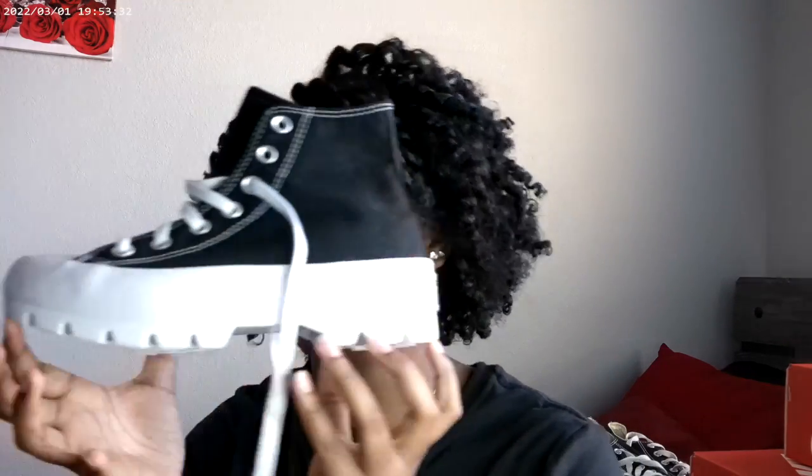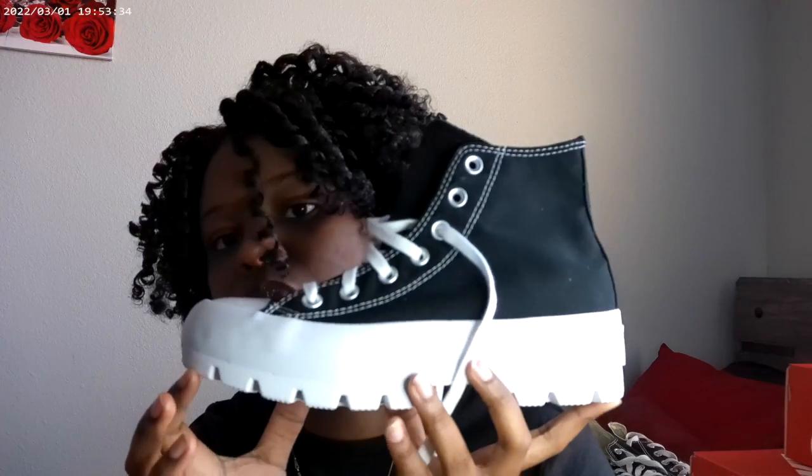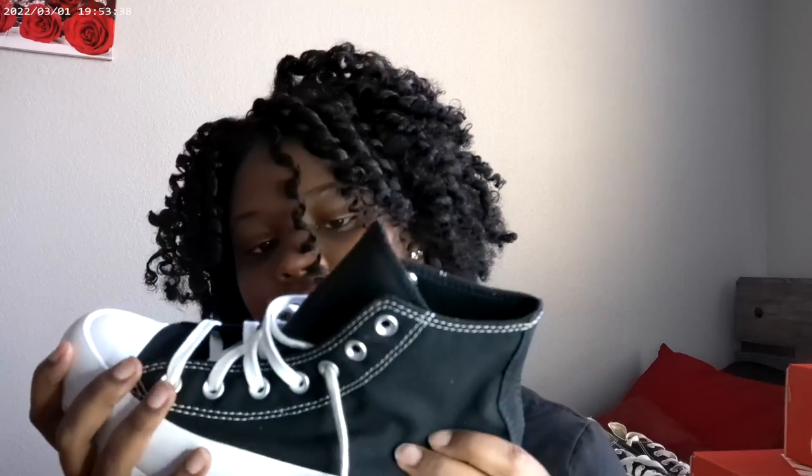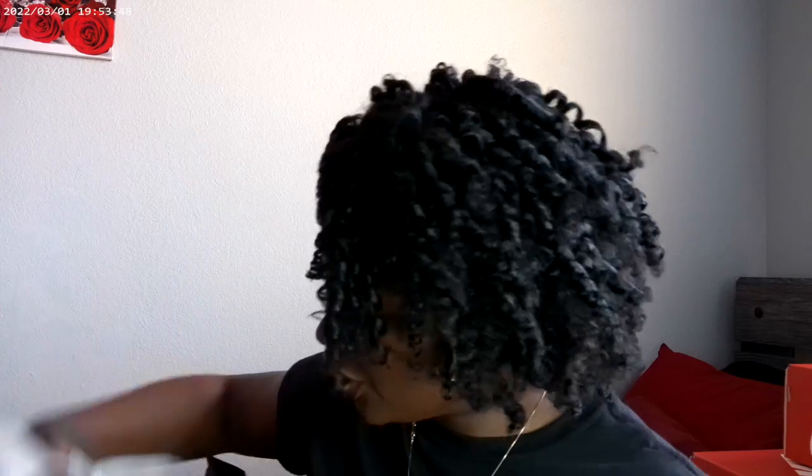I just got these recently — these are the lug Converse. I should have done an unboxing video but I was super excited to get them. It's still a plain shoe but it's really nice. I just love the platform and how cute it is. Black and white — you can wear anything with them. I cannot wait to wear these.